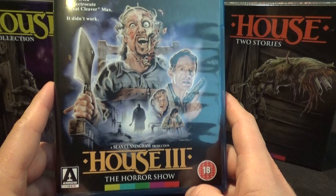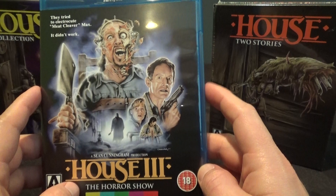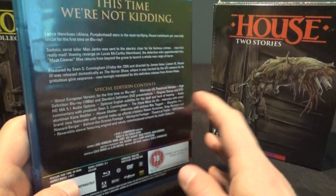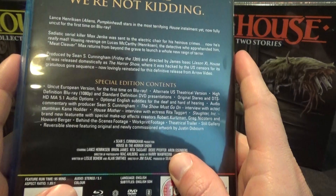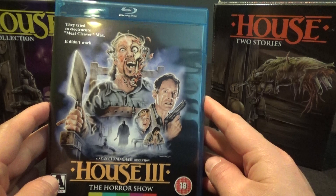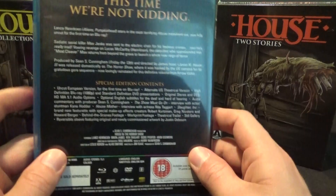Kind of like what they did in Italy with Zombie 2 — the original Dawn of the Dead was released in Italy as Zombie. When they made Zombie 2, it had nothing to do with the first movie; they just named it Zombie 2 because Dawn of the Dead was a big hit. I believe that's why House 3 is not included in the US set — it's got to be due to rights issues. Somebody somewhere has rights to The Horror Show, and because technically in the US it's not a House movie, it wasn't included in this set.